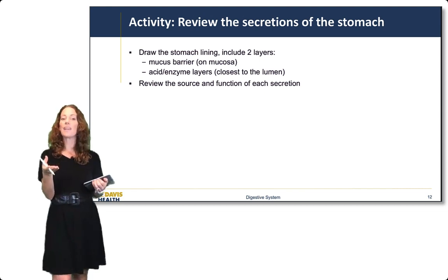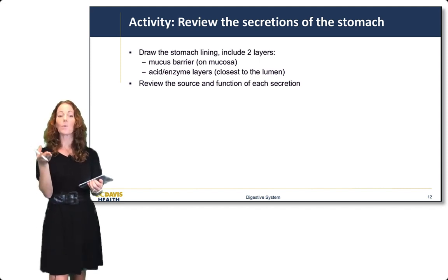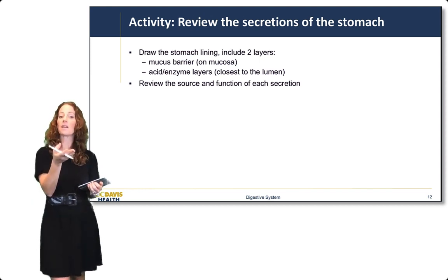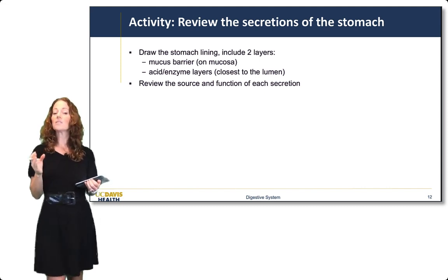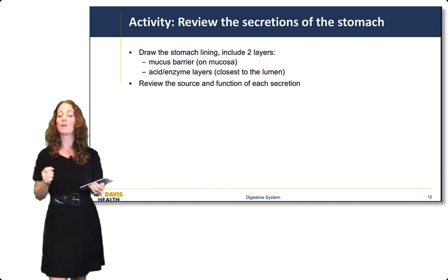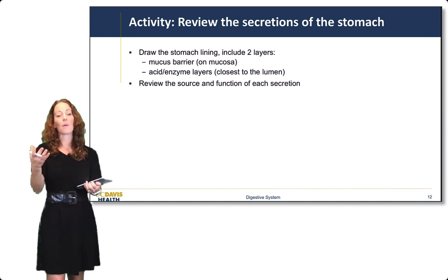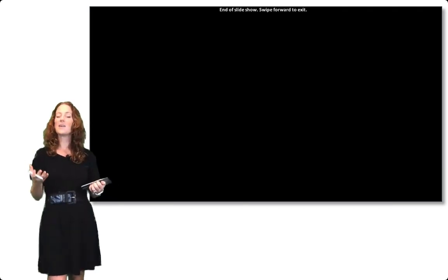If we were in class, I would have you sit with your partners and review the secretions of the stomach. So I'm asking you either independently or with your group members to do this activity: review the secretions of the stomach, draw the stomach lining, include the mucus barrier and acid and enzyme layers, and think about the source and function of each secretion. We will talk about peptic ulcers later this week, and understanding these secretions will help us understand stomach dysfunction. Take a minute to do this, and then we are done with the stomach lecture.